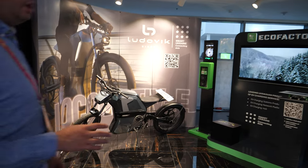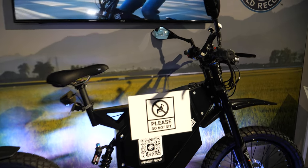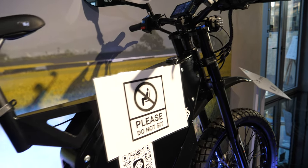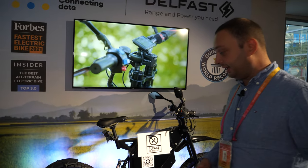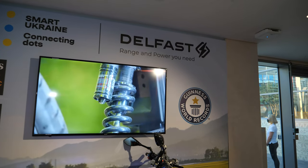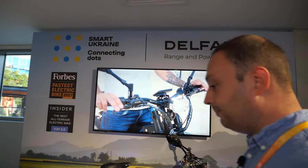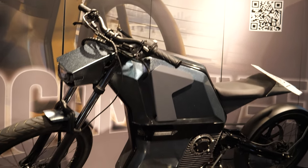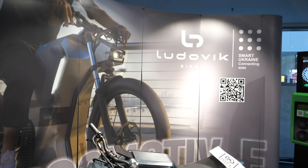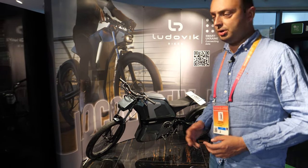Here we have our electric bike, the Delfast. This is also produced in Ukraine. It can have a range of up to 300 kilometers per one charge — it looks like a fast bike. It holds a Guinness World Record as one of the fastest electric bikes. We also have a charging station for electric bikes and vehicles. And this is also a prototype of an electric bike — the Ludovic bike locomotive. They are planning to launch manufacturing next year.